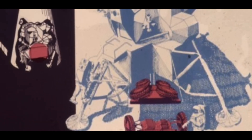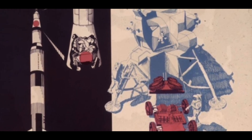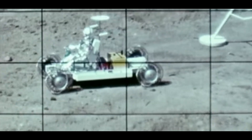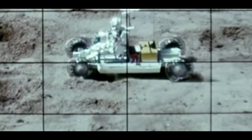The only way to proceed was to fit a car inside the Grumman lunar lander. So GM engineers, using their kids' GI Joe, made this mock-up model, which they demonstrated to Wernher Von Braun, who bought the idea.